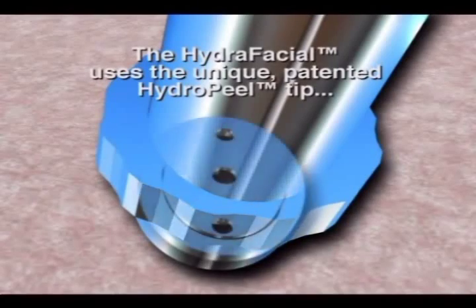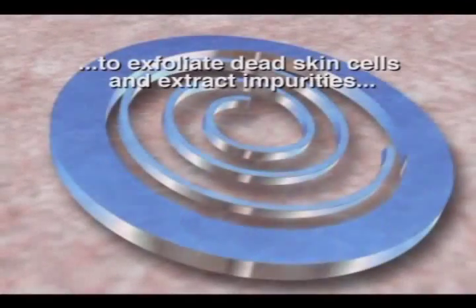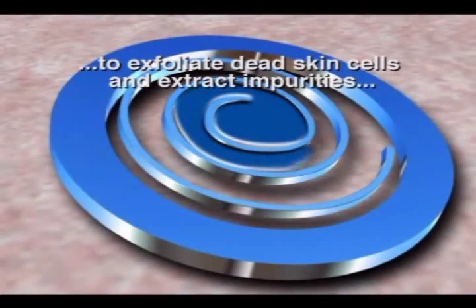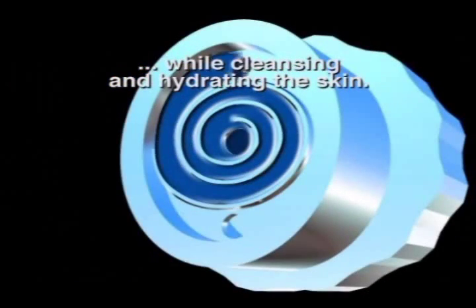The HydroFacial uses the unique patented HydroPeel tip to exfoliate dead skin cells and extract impurities, while simultaneously cleansing and hydrating the skin.